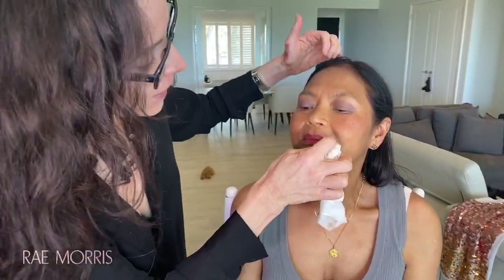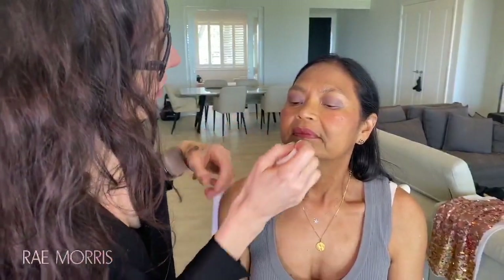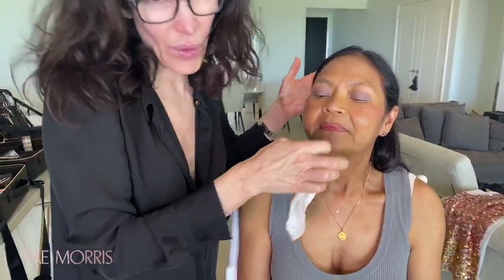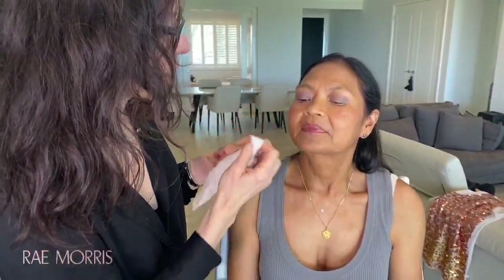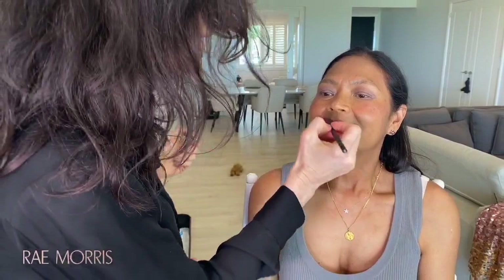I'm finding it's making this look a bit too dark — I like it in the middle, so don't be afraid to do this. I think good artists are the ones who say, 'that's not working, can we try something else?' In my early years, I would have tried to convince the client I loved it because I was too embarrassed to say I'd made the wrong decision. So I'm going to use that same color more in the center.